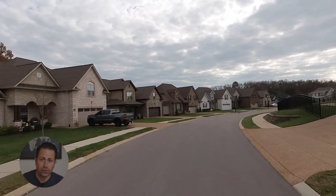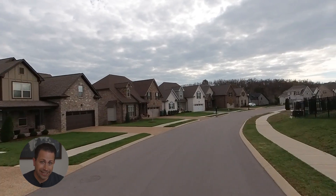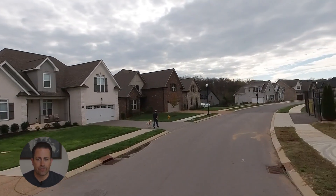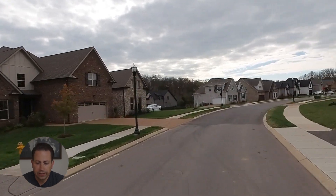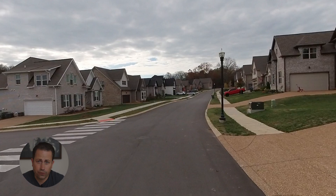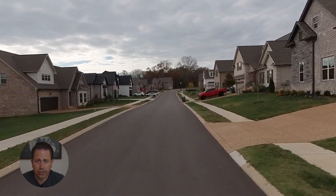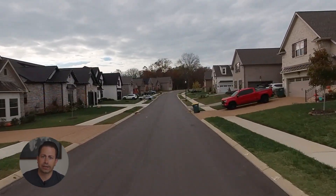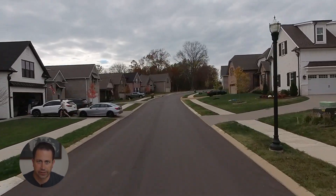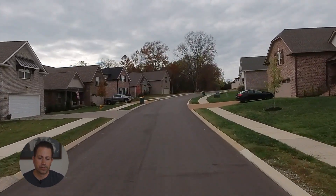These homes were built by Eastland Construction. Eastland Construction is out of Mount Juliet, Tennessee, and they have been building homes since 1994. They build homes in Mount Juliet, Lebanon, and Gallatin. I'm sure they build in some other areas, but that's primarily where they build.